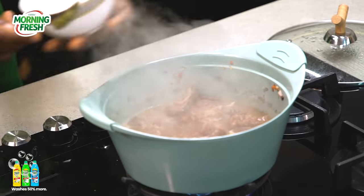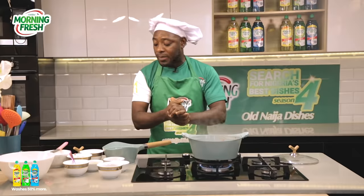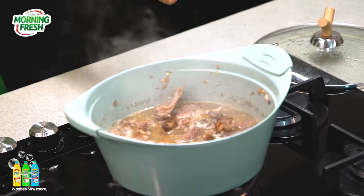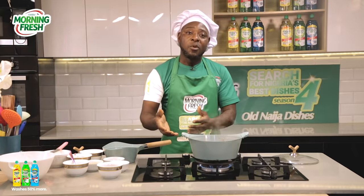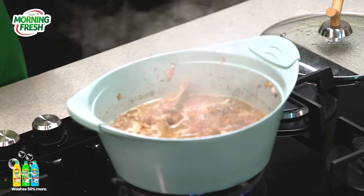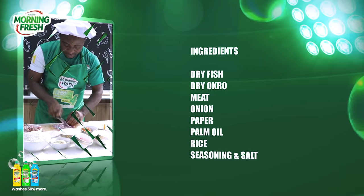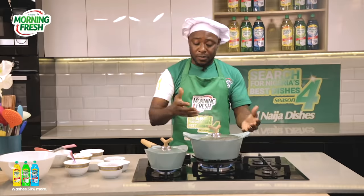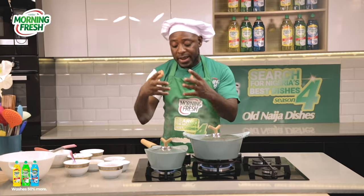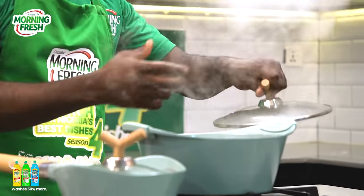You cook for a few minutes, then add your palm oil raw into the stock. The soup is simmering. Then we add our Busheshenkubewa — the dry okra — and the soup is ready to be eaten. Then we begin the Tuwoshin Kafa which is already almost ready — we'll boil it, stir it, and make a lump out of it and it's ready to serve. Meanwhile our water-fed rice is coming. We add it inside to allow it to cook while the soup process is going on.